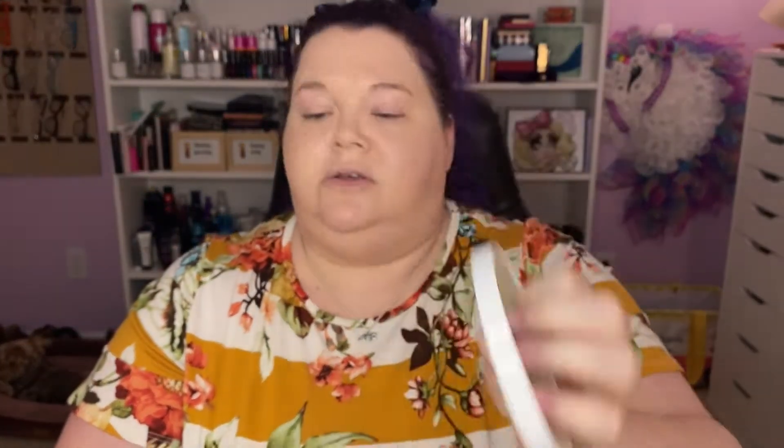I got way too much on my palette — which is not unusual for me. There's probably two days' worth there, so now we know: way less. I say palette but it's a Bath & Body Works candle lid — that's how we roll here.